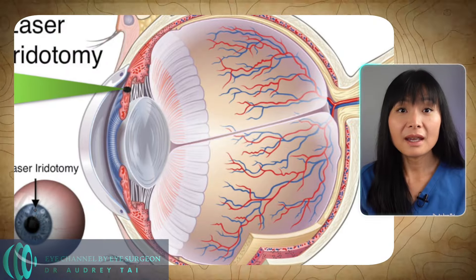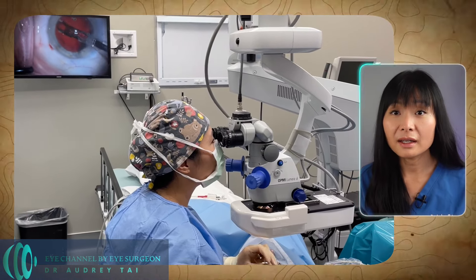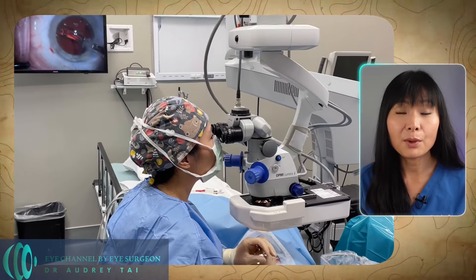Both laser peripheral iridotomy and cataract surgery can open up the drainage angle in the eye to prevent acute angle closure attack in people with narrow angles. To learn more about glaucoma and its treatment options, you can check out these two videos. And you can check out this video to learn what you can do to prevent vision loss from glaucoma.